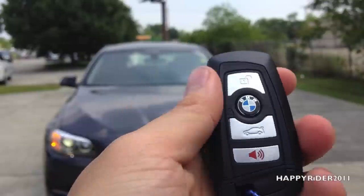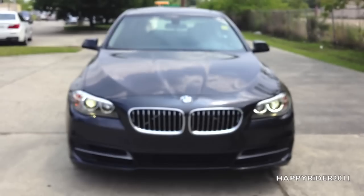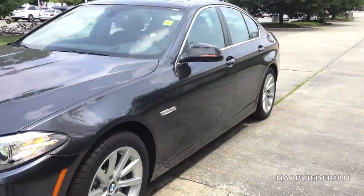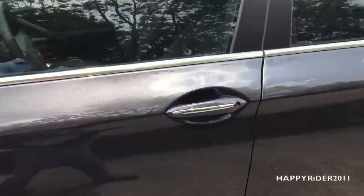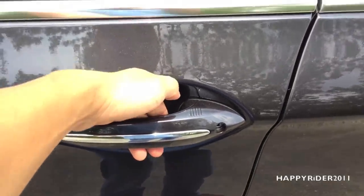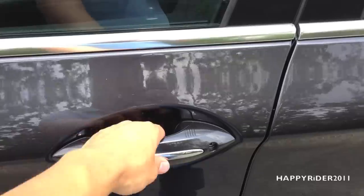Let's go ahead and unlock it and take a closer look at the interior. The 535i does have smart keyless access entry, so you really don't have to press the unlock button. You can simply leave the remote control in your pocket, stand next to the door, leave your hand behind the handle and it will automatically unlock. You can simply press right here to lock the car.